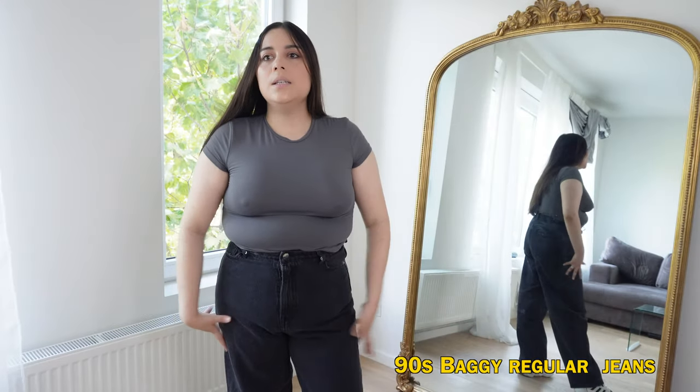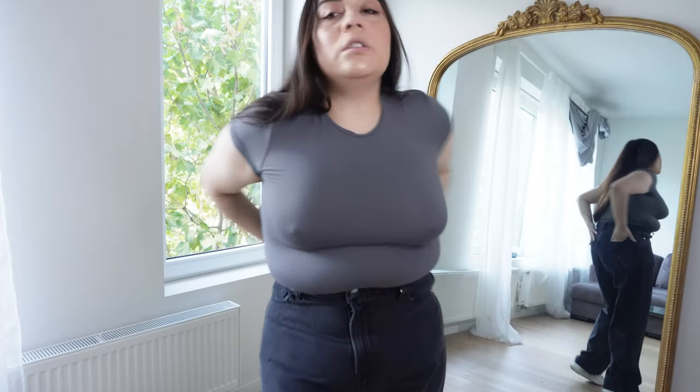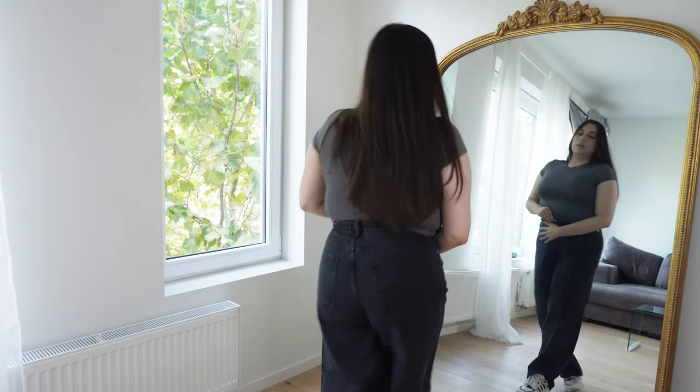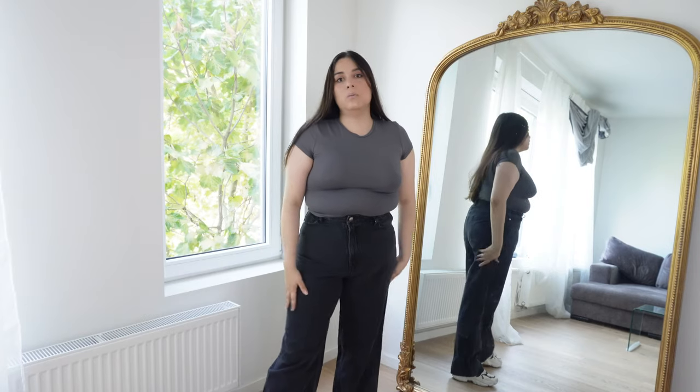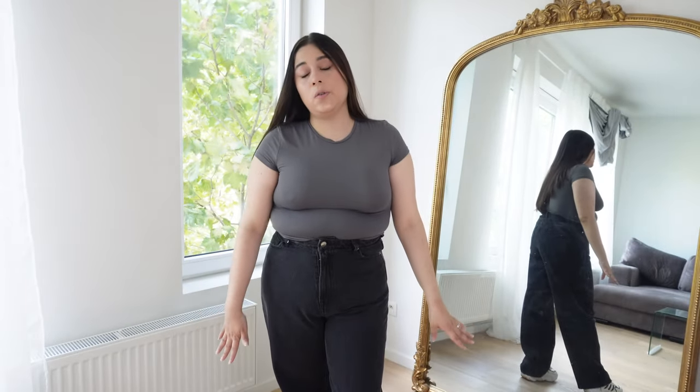These are not the 90s regular jeans — the difference is that these ones are not high waist, they're regular. They do feel a bit tighter. I do not know if I would wear them. I don't think they look nice on me. It does not feel comfortable. I do like the front but I don't like them overall. What do you guys think right now? Maybe you have a different point of view on those than me. I think even sitting down they will not feel comfortable. So far I like the first ones.